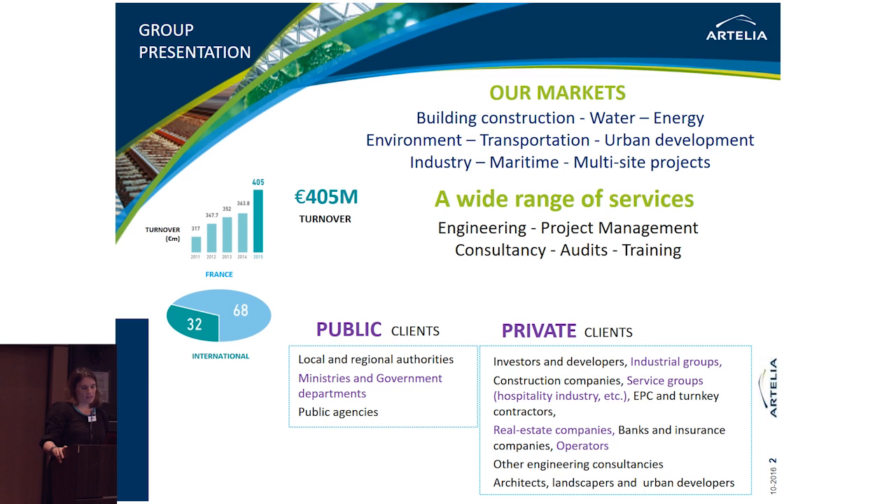Our services are provided for public clients such as local and regional authorities, ministries and government departments or public agencies, as well as for private clients such as big industrial groups, banks, insurance companies, architects, and other engineering consultancies. In 2015, the turnover of the group amounted to around 405 million euros divided between our business in France and abroad.